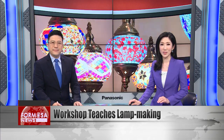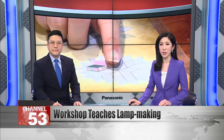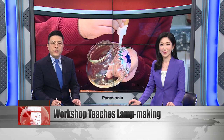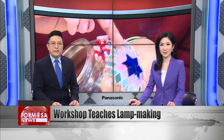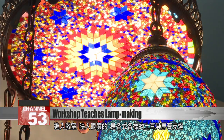Today we take you to a workshop in Taipei that teaches people how to make Turkish mosaic lamps. The lessons are taught by experienced instructors so that in just around two hours you can learn how to make a lamp of your own. It's not just crafting — while there, you can also learn about Turkish culture by trying traditional delicacies. FTV reporter Stephanie Yang takes us in for a look.